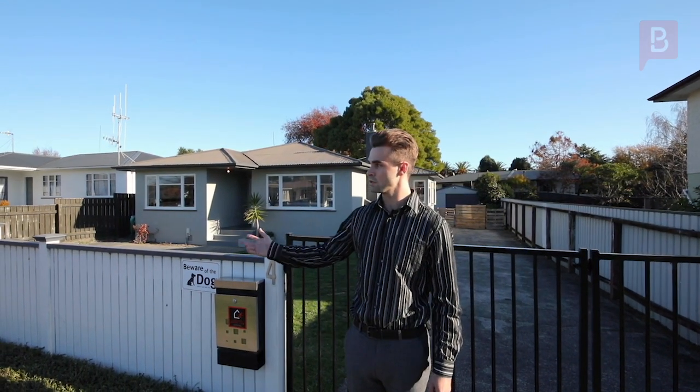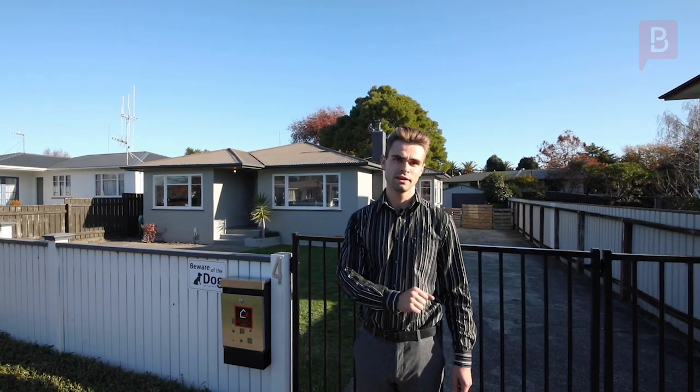Today I've got for you 4 Miles Place in the desirable suburb of Awapuni, set in a cul-de-sac, family-friendly. Come check this out.